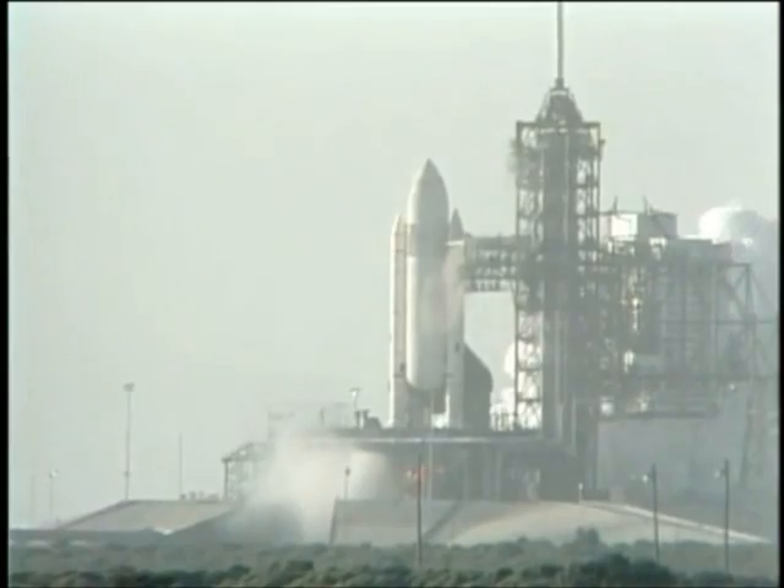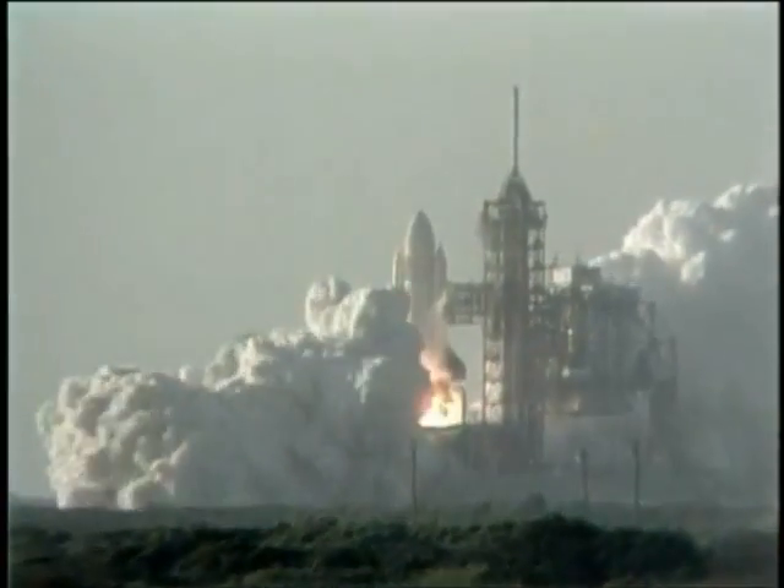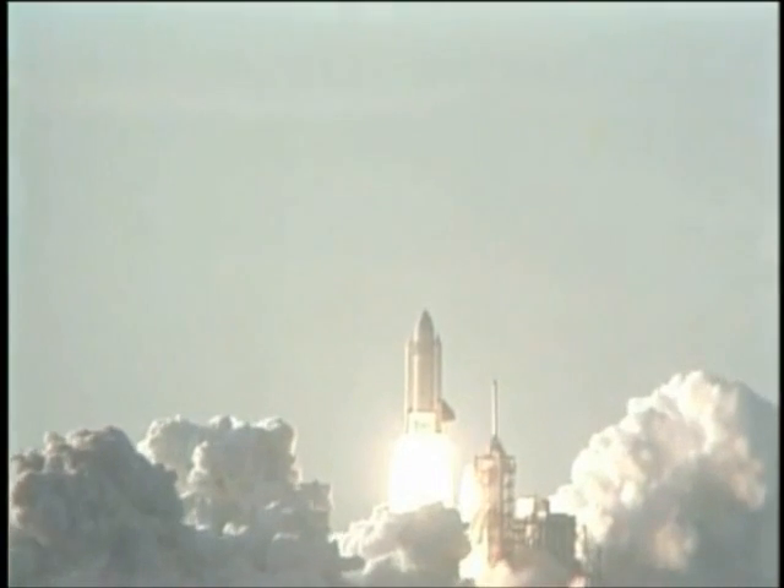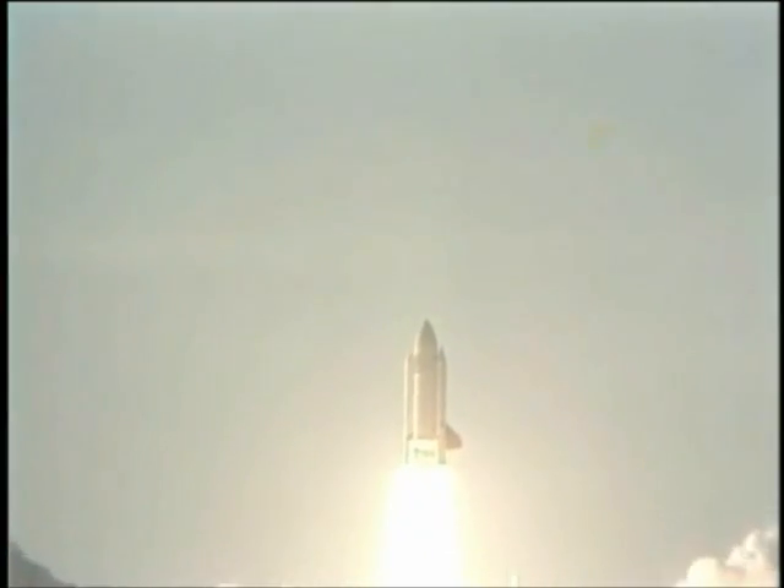Four — we've gone for main engine start. We have main engine start. We have main engine start. We have liftoff — liftoff of America's first space shuttle, and the shuttle has cleared the tower.